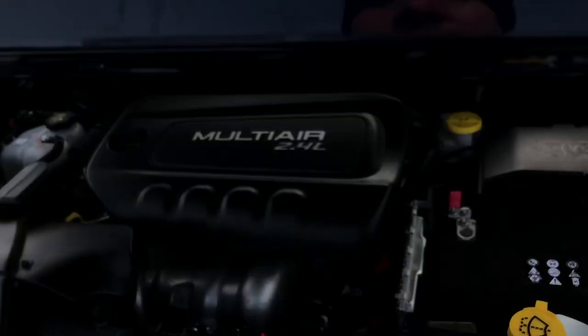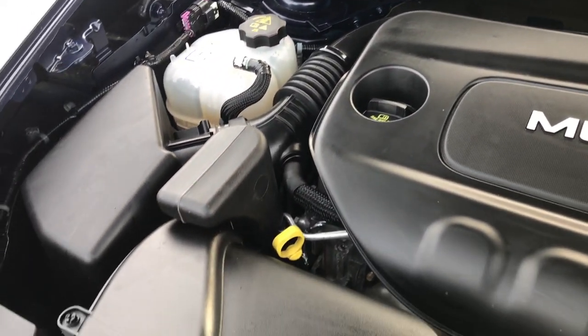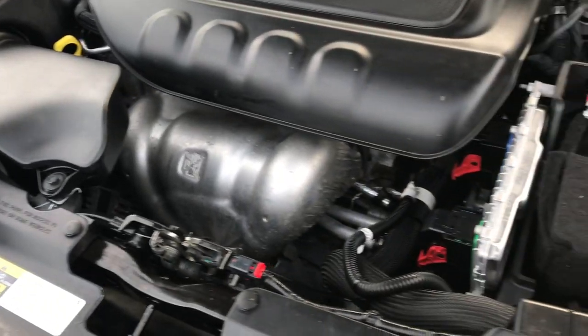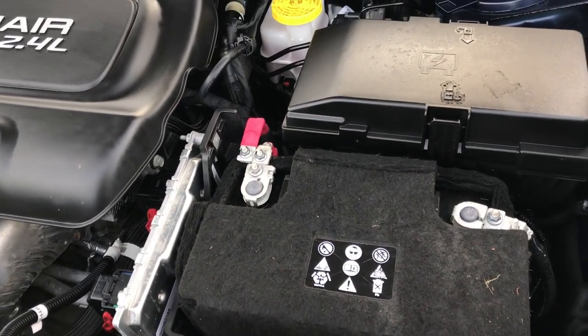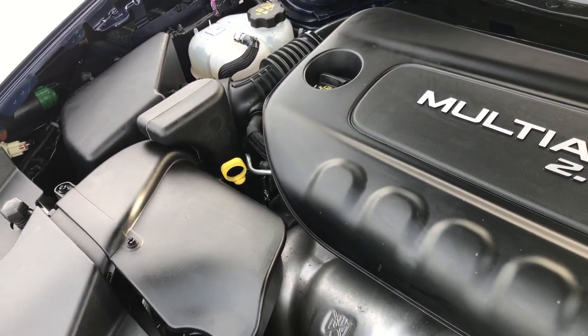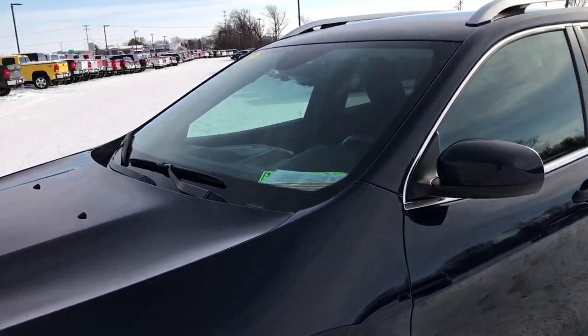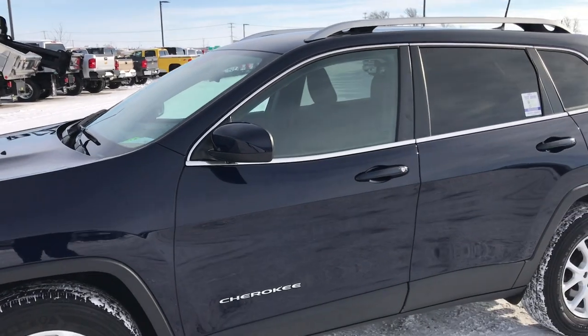Taking a quick look under the hood — the 2.4-liter 4-cylinder multi-air motor pumps out 184 horsepower. Engine bay is very clean and runs very smooth. This Jeep has been fully safetied and inspected by our service shop. It has a fresh oil and filter change, all fluids have been checked and topped off, and the vehicle has been gone through mechanically 100% and is 100% ready to go.